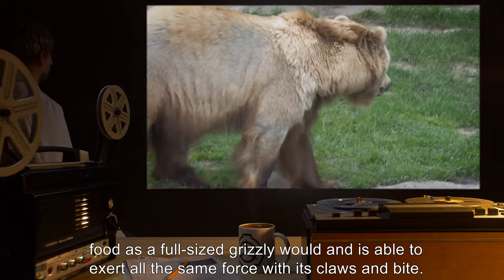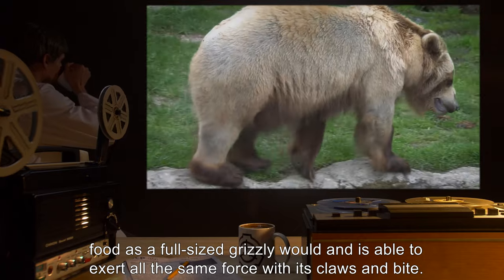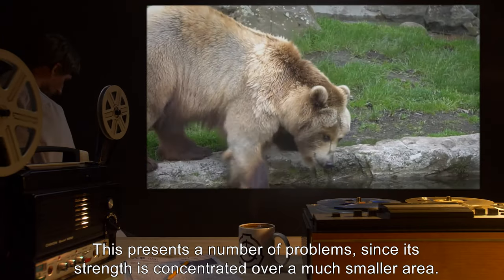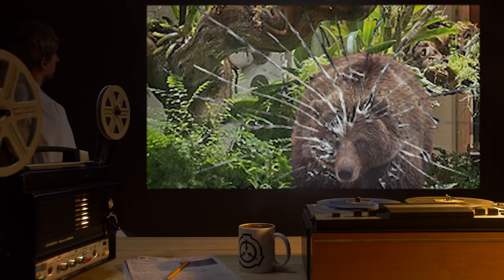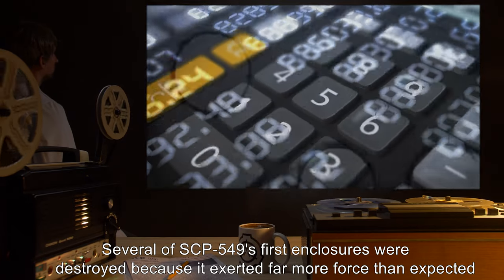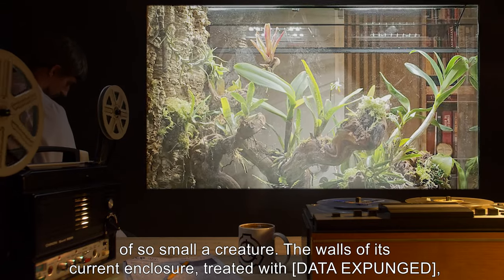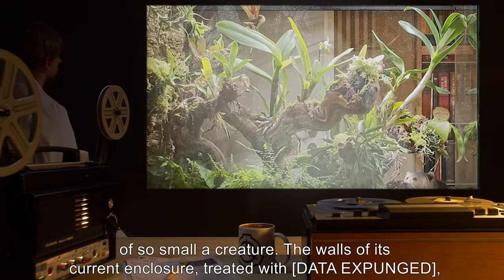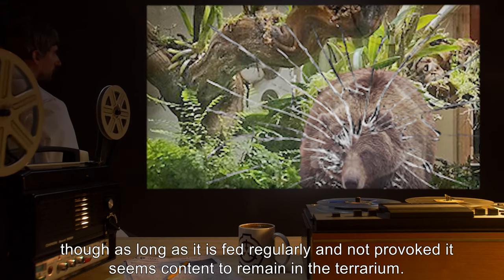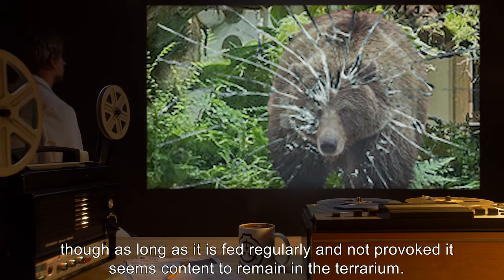It consumes as much food as a full-sized grizzly would, and is able to exert all the same force with its claws and bite. This presents a number of problems, since its strength is concentrated over a much smaller area. Several of SCP-549's first enclosures were destroyed because it exerted far more force than expected. The walls of its current enclosure, treated with [data expunged], have proven more able to resist escape attempts, though as long as it is fed regularly and not provoked, it seems content to remain in the terrarium.